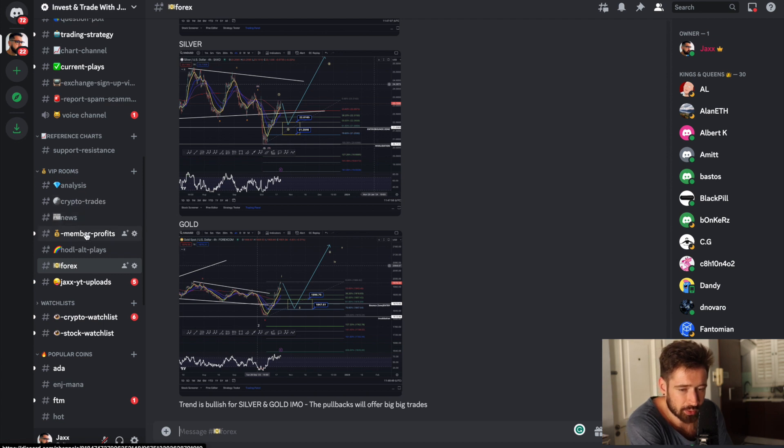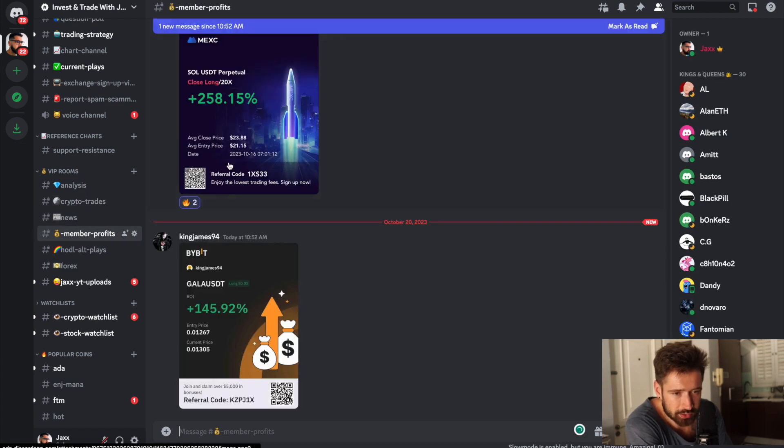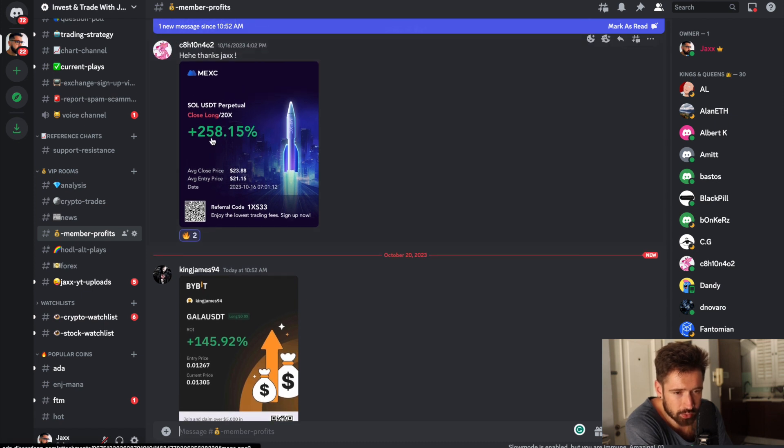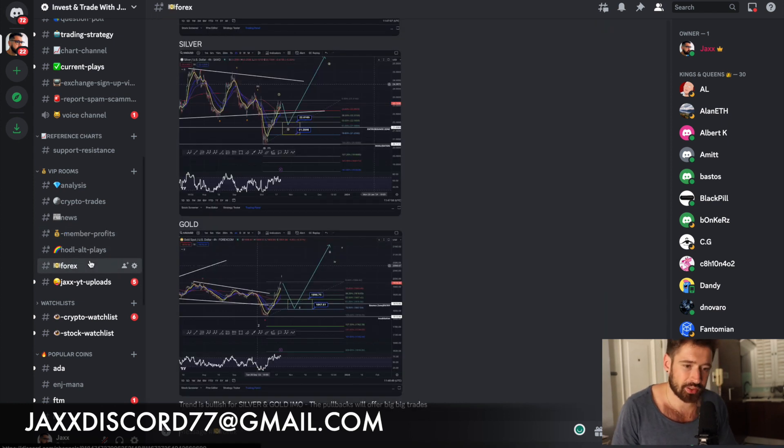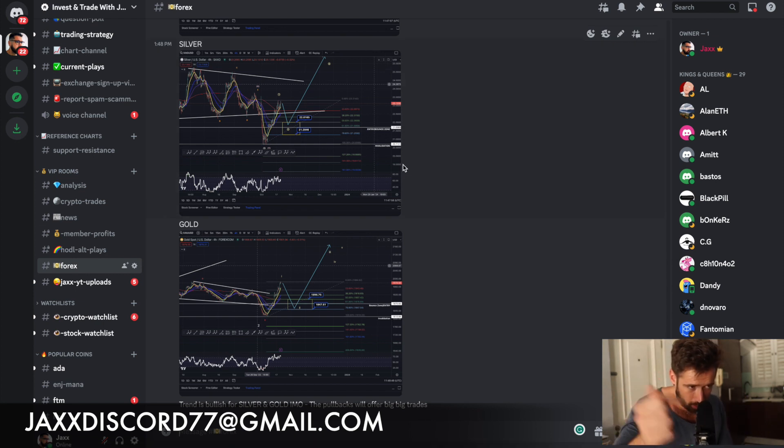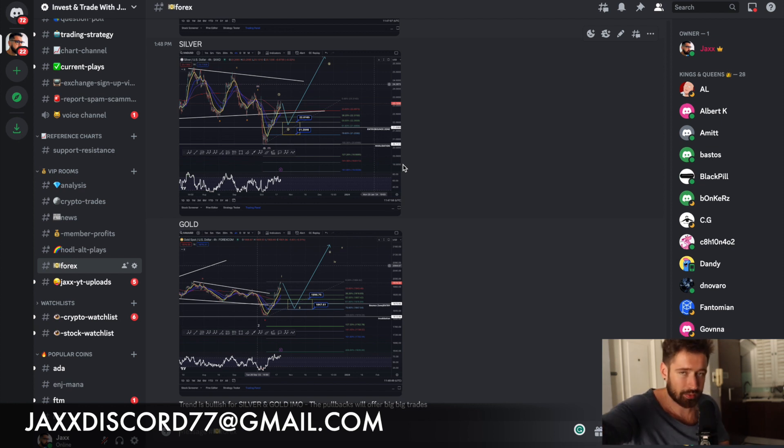Crypto news, members post their profits in here. We had a nice Solana trade up 258%, a nice Gala trade up 145%, and Mahata plays as well as Forex signals analysis. We have upcoming trades for gold and silver — all for $10 a month. All links are down below. You can sign up to the Patreon, check out Bitternix, check out my full-length tutorial. Smash the like button for the YouTube algorithm. I'll see you in the next one — much love, take care.